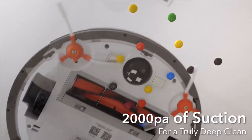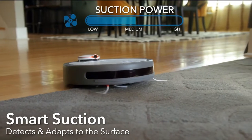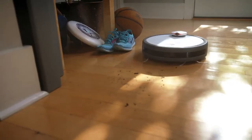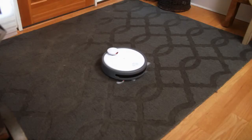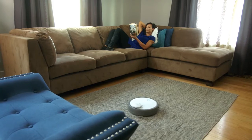Plus, its motor has 2,000 pascals of suction power, and it's smart, so it knows to adjust that power depending on what surface it's on.